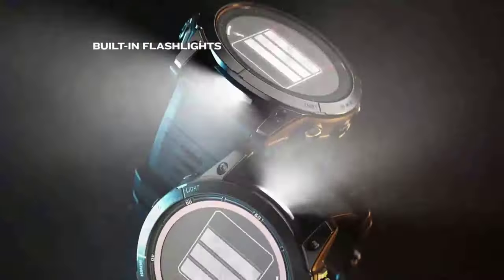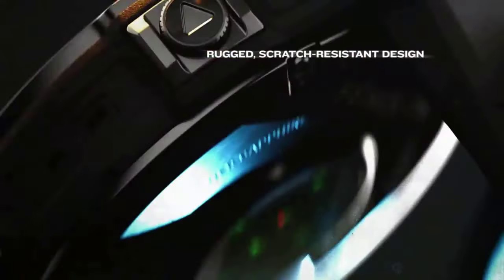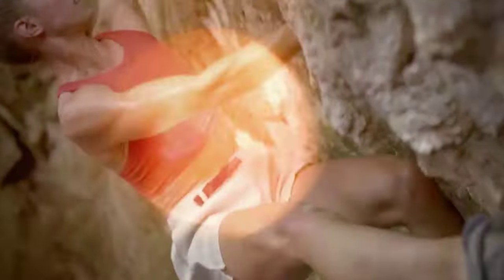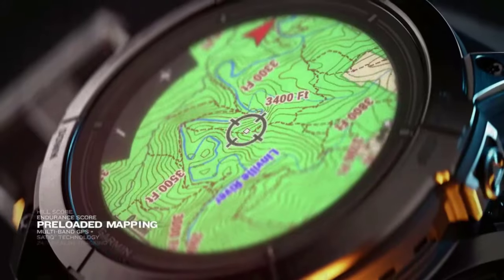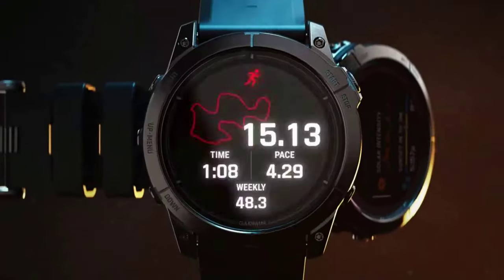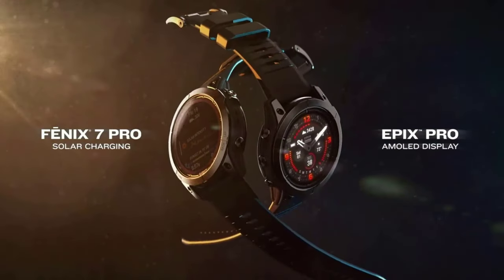Check out preloaded maps for thousands of golf courses and ski resorts worldwide, use TopoActive maps to keep your explorations on track, and never miss a turn with up-ahead navigation prompts. Track your favorite sports with even more activity profiles such as soccer, football, baseball, volleyball, ice hockey, and racquet sports.